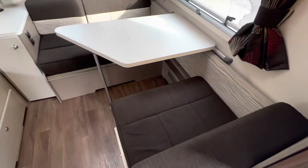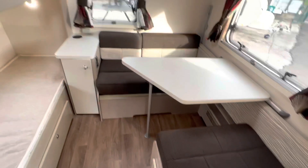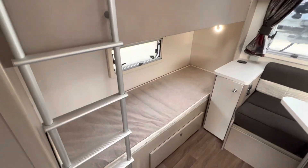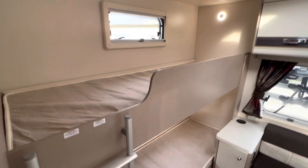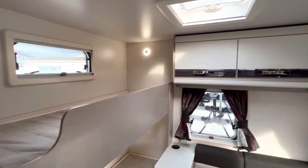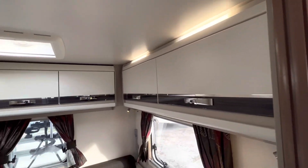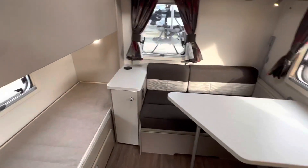Moving down, you've got this lovely L-shaped returned lounge with what every young family would want — nice fixed bunk beds. LED lighting through the back as well, so there are no hot spots in the van, and you've got a TV point at the back too.